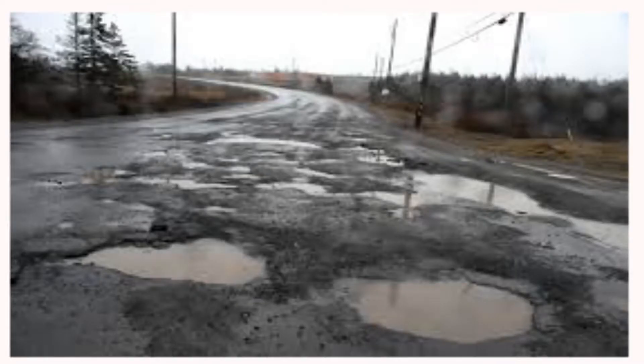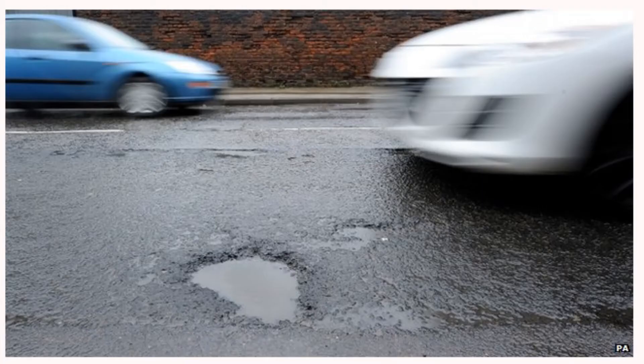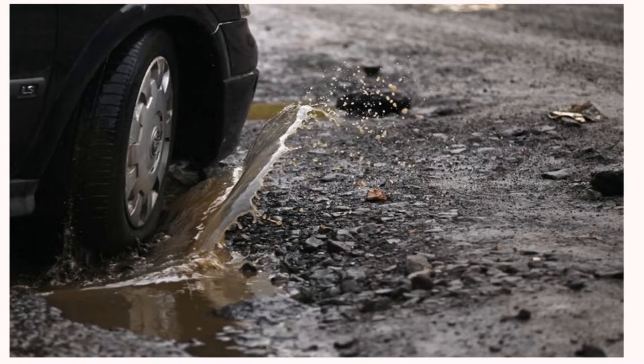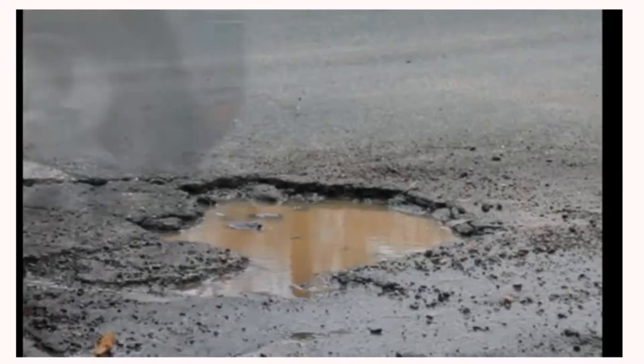The roadbed continues to soften and weakens the base support. Small chunks of road break off and more cracks appear. Eventually, with continued passage of vehicles, potholes with larger surface areas are formed.